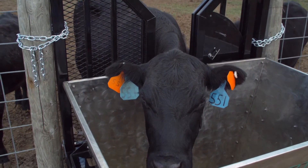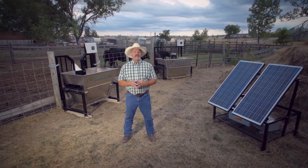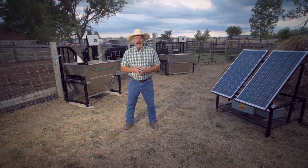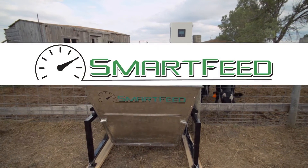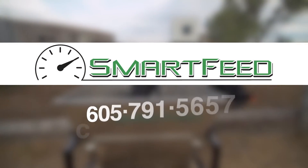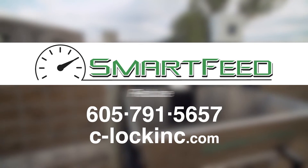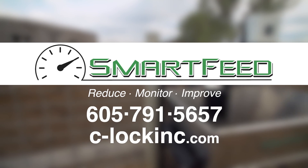This in return amounts to a more profitable operation. To receive more information on dimensions and volume for each unit size, or how you can take advantage of this patent-pending technology for your herd, visit our website or call us at 605-791-5657. Reduce, monitor, and improve with Smart Feed.